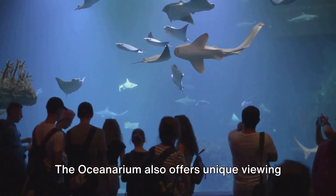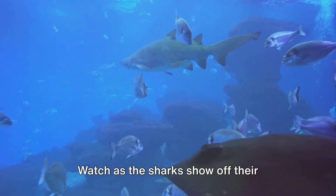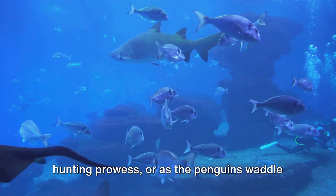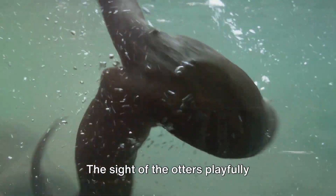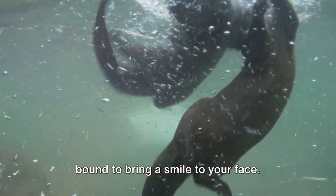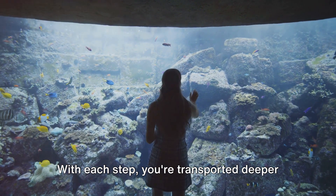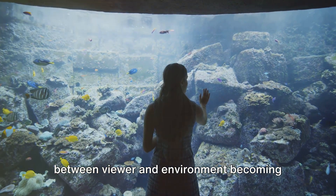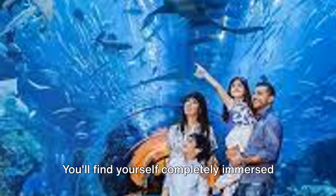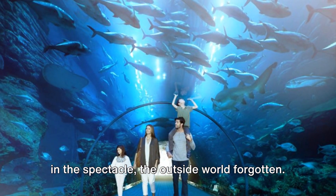The oceanarium also offers unique viewing experiences during feeding times. Watch as the sharks show off their hunting prowess, or as the penguins waddle their way to a meal. The sight of the otters playfully jostling for their share of the food is bound to bring a smile to your face. With each step, you're transported deeper into the aquatic world, the boundary between viewer and environment becoming increasingly blurred. You'll find yourself completely immersed in the spectacle, the outside world forgotten.